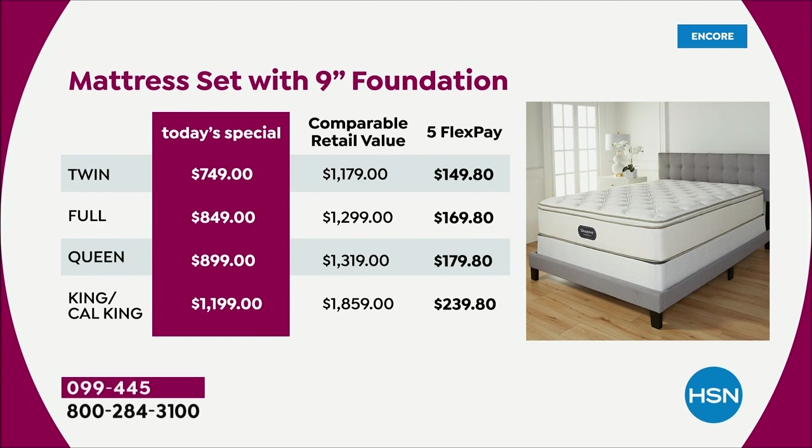Look at the retail compare — this is a luxury mattress. Make no mistake, I don't want our price today to mislead you. The twin size alone, comparable retail is almost $1,200. The full size is almost $1,300. The queen, our most popular right now, is over $1,300. And the king or California king anywhere else for a Beautyrest hospitality would be almost $2,000 — $1,859 is our retail value. Look at our price today: twin is $749, full $849, queen $899, king and cal king at less than $1,200 for the largest mattress they make.